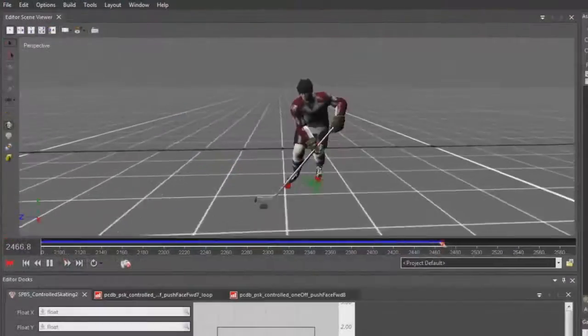Aside from adding core control, strafes can be used when repositioning to block a shooting lane, or when stepping over to block a pass.